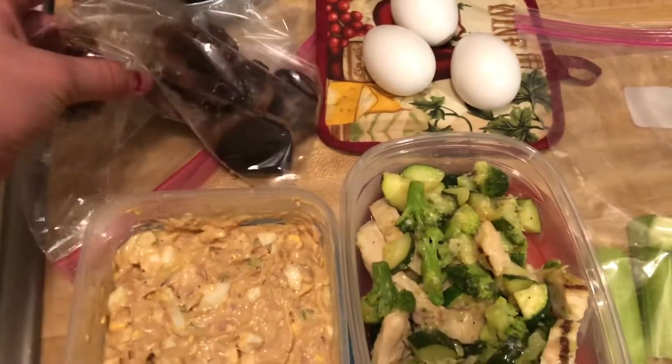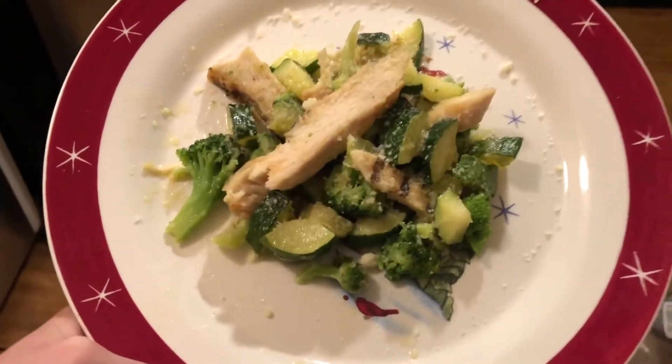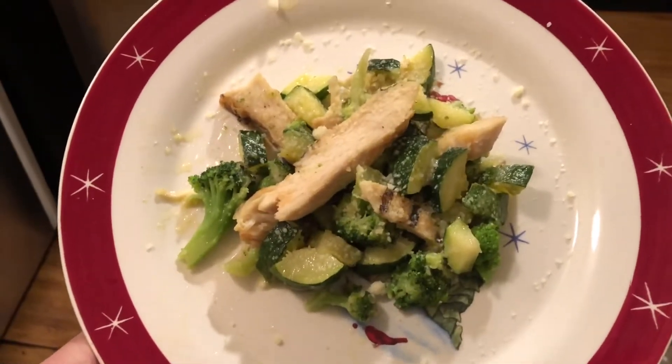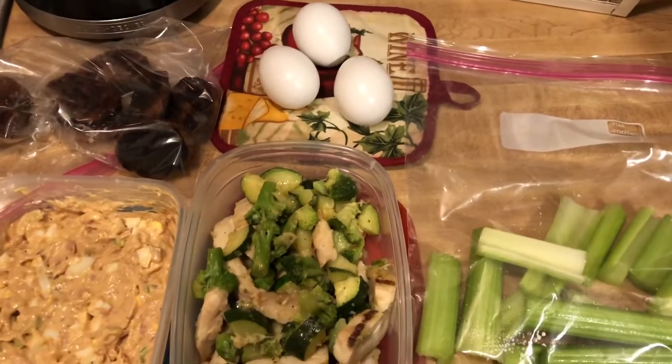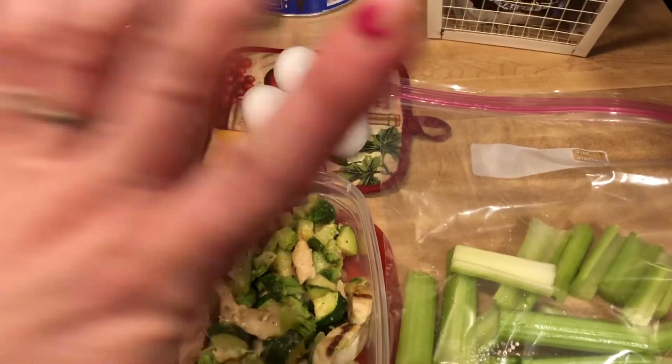And then I have some sausages that I cooked. My plate for dinner is the chicken, zucchini, and broccoli. Thank you guys so much for watching this video. Please like, comment, and subscribe. Check out all my links below and I'll talk to you guys soon. Bye!